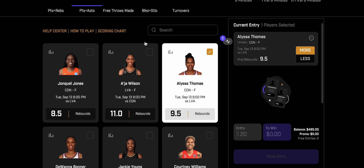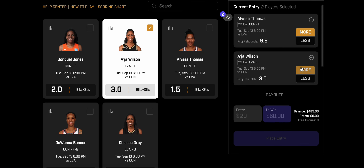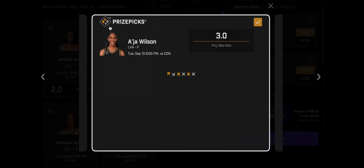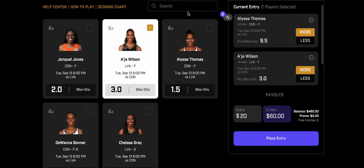The next prop is blocks and steals — A'ja Wilson over 3. During the season, anytime I saw A'ja Wilson at 3.0 blocks and steals I was taking the over every single time. She's hit this six of seven times in the playoffs so far. Looking at her last five: push, then three, three, four, four, and six blocks and steals in Game 1 against Connecticut.